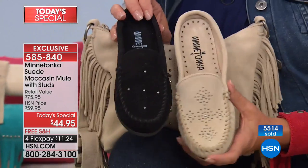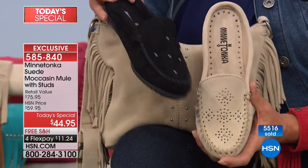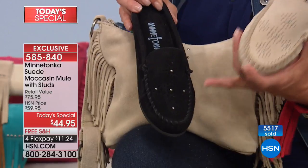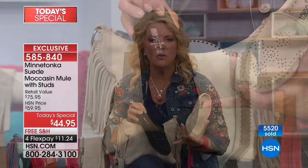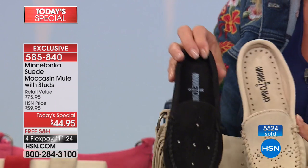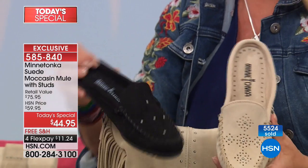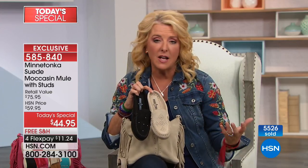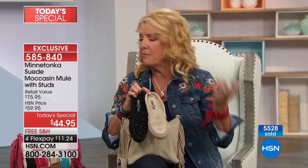Let me just show you — look at the black. The black does not have the contrast stitching on it. That black can go anywhere — to the nicest restaurant in New York City, to the picnic, to the barbecue, to the office. That is just a great-looking black shoe that's so effortless to put on. You slip your foot in and out the door you go. Does it make a little wink to our love of southwestern looks? Yes, and the tradition of Minnetonka.